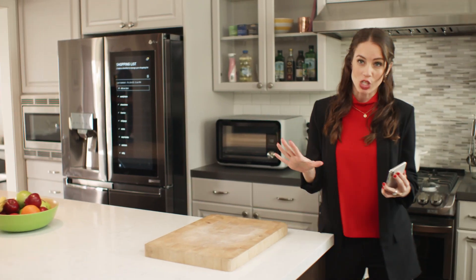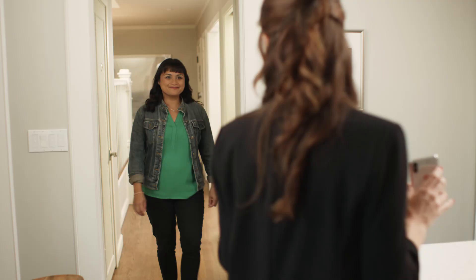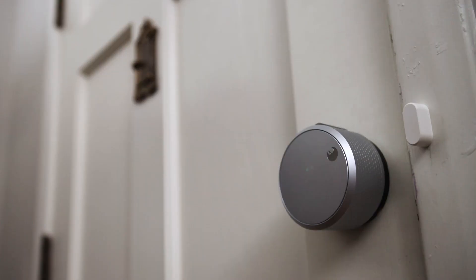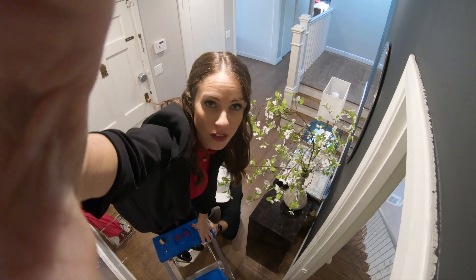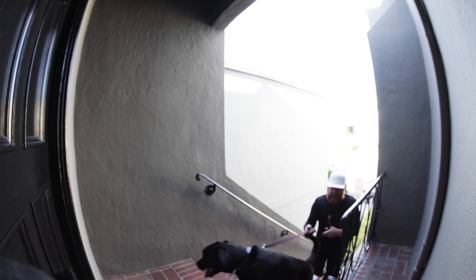I think we cooked up a nice solution to your whole revolving door challenge. Let's start with the smart lock paired with a doorbell cam with two-way audio. And then just inside, we have a camera in the entryway so that you can monitor activity as people come and go.